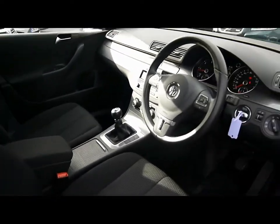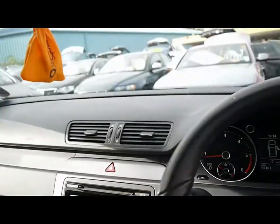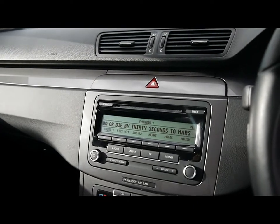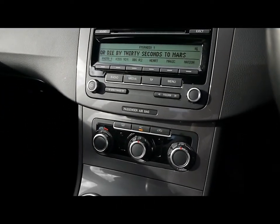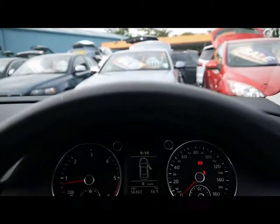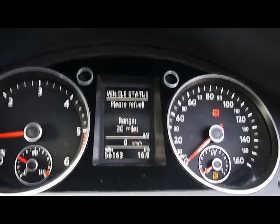Very spacious front cabin. We've got a leather-wrapped multifunction steering wheel with cruise control on the stalk just behind. The entertainment system comes with radio, single CD player and auxiliary input, with air conditioning on the panel just below. There are loads of other storage compartments and cup holders dotted around. Between the seats we have the onboard computer which shows you distance to empty, average fuel consumption and average speed.